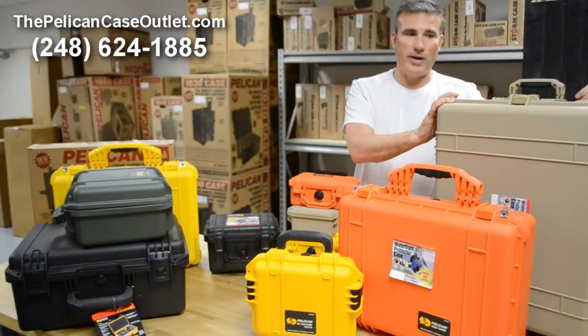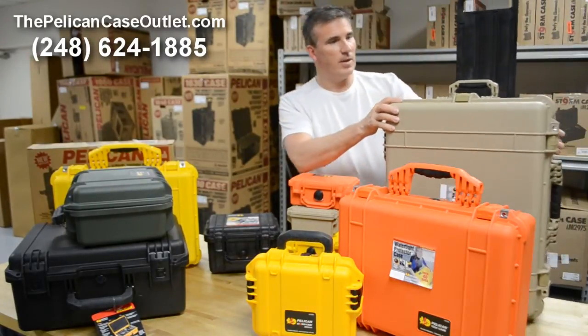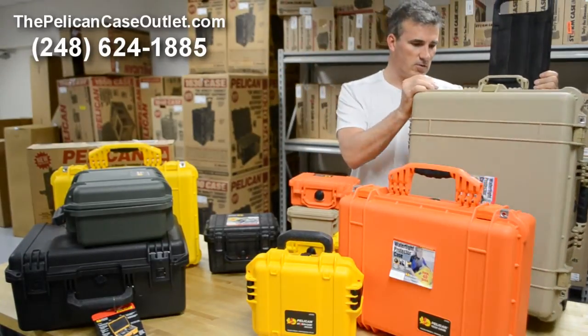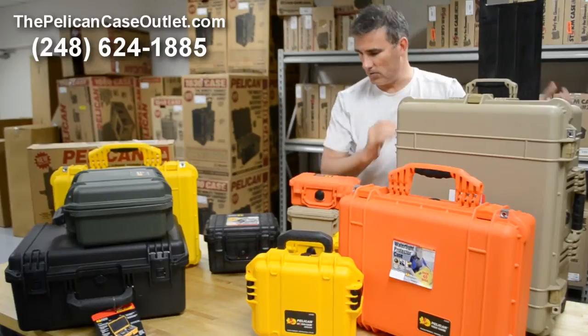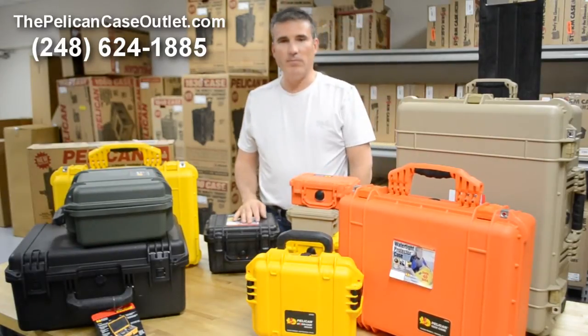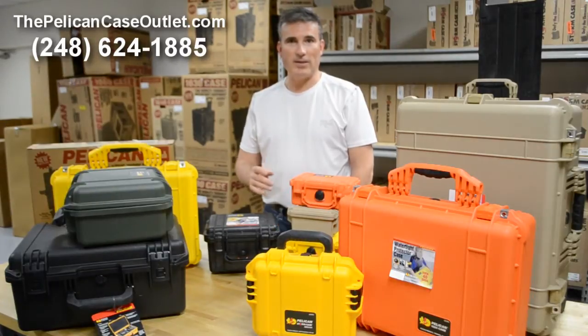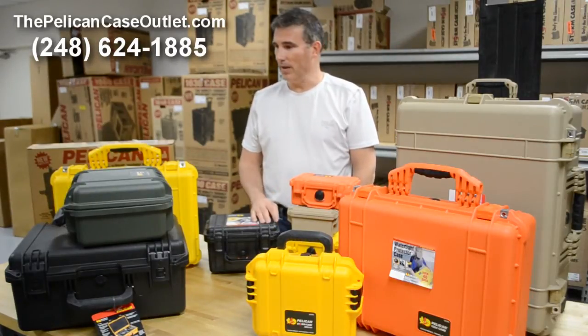If you call us at 248-624-1885 — and here's a larger Pelican case, this is one of the ones with the wheels on it as you're probably used to. It's just something we've gotten questions on and we wanted to give some feedback to some of our loyal fans and customers.